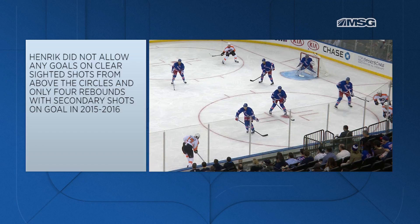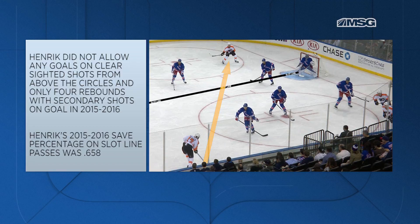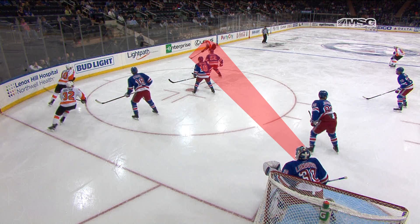The second option is the pass across the slot line, and Henrik's save percentage last season on slot line passes was .658. So this is obviously the most dangerous play available on this sequence and should be protected. Under these conditions, the goaltender has a very difficult sight on the puck carrier as the defenseman is in the goaltending stance and does not have his stick in the passing lane.